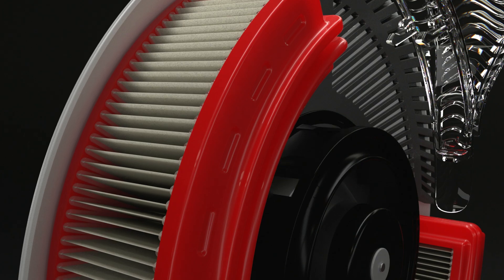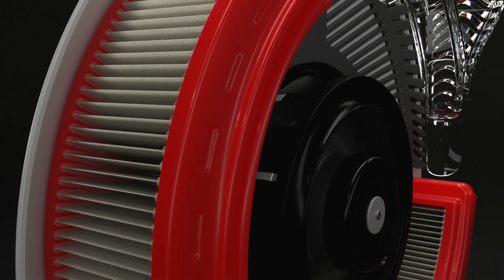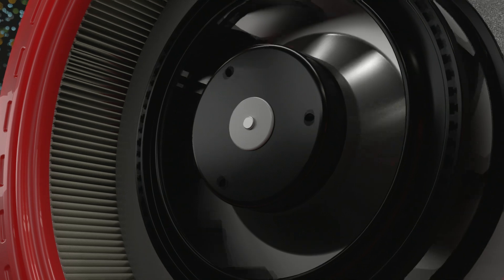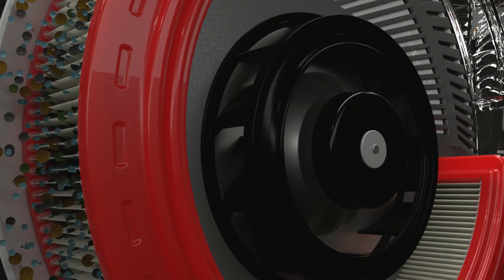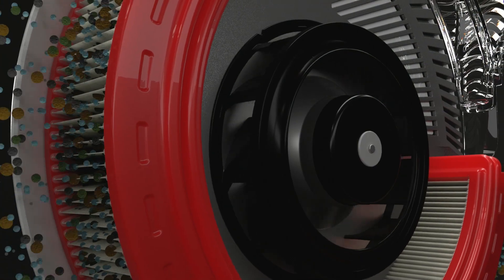We set out to create an entirely new type of air purifier. It was designed to remove pollutants such as PM2.5, ultra-fine particles, mould spores and pollen with an efficiency of up to 99%.